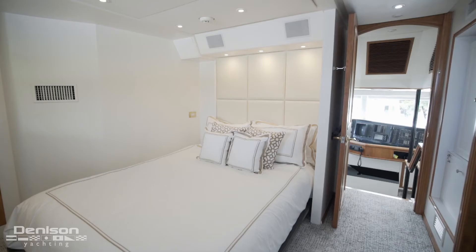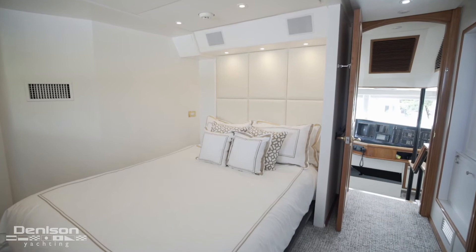We are going to leave here and make a quick stop in the captain's cabin. This large captain's cabin features a queen berth and an en-suite.